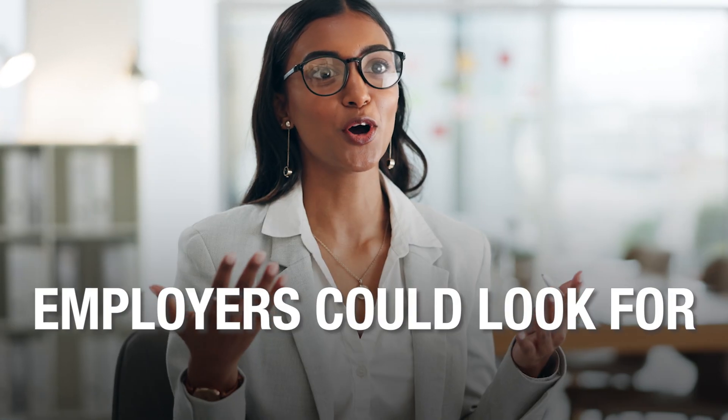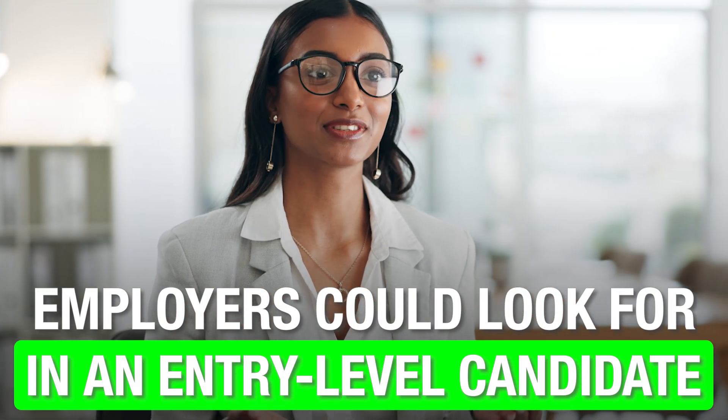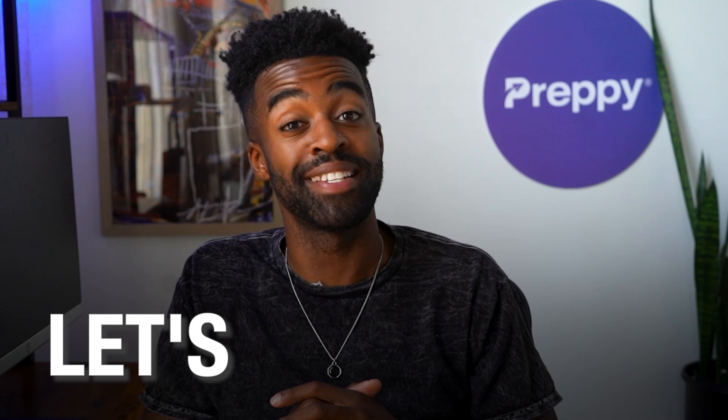Let's imagine a scenario where you are sitting for your interview, and you check every single box employers could look for in an entry-level candidate. That'd be great, right? Well, in this video, I'm going to share how you can do that. This is Landon, and you are watching Certified Success. Let's get started.